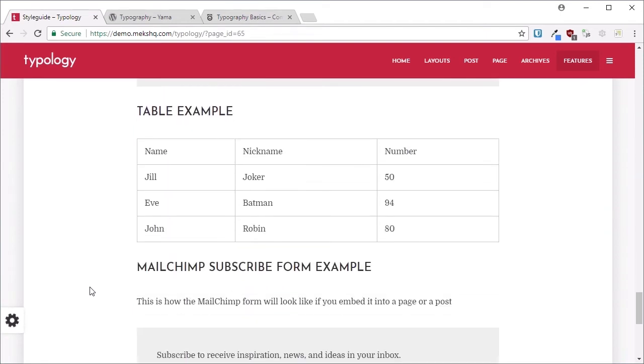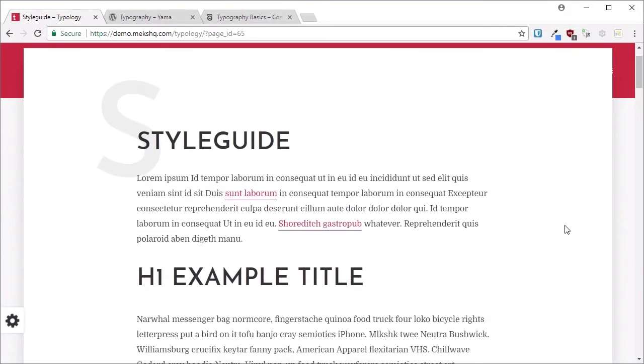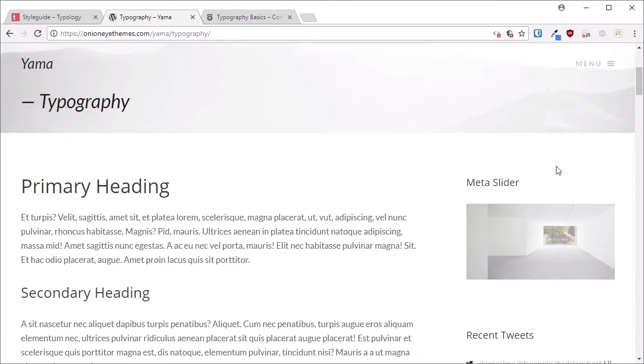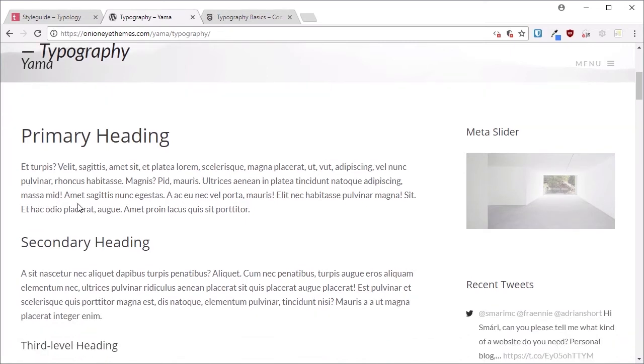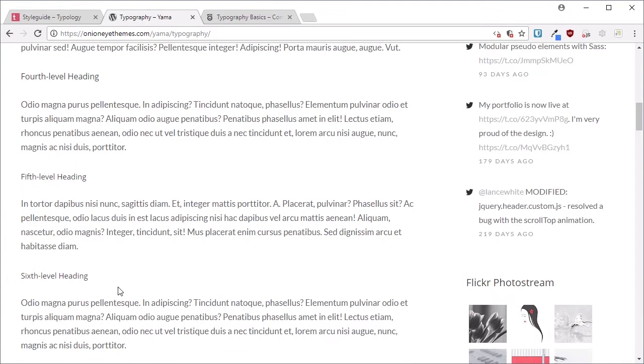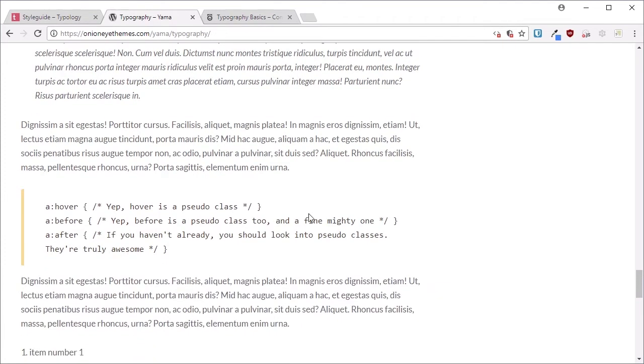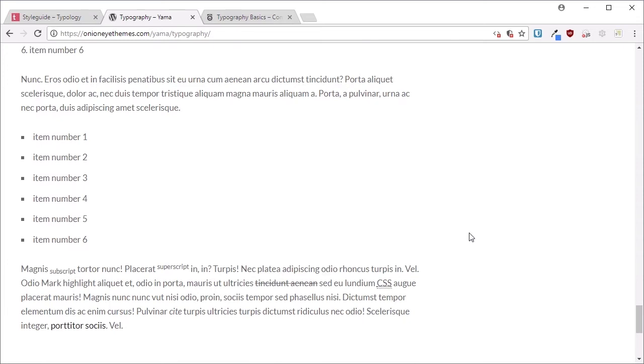Try to see as many different aspects of a theme's typography as you possibly can. Here's another theme showing off its typography very conveniently in one place — comfortable default text size, comfortable line height, and a very clear graduation from one heading level to another. You might argue that the fifth and sixth level headings are a little too similar to one another, which comes down to personal taste. Scrolling down further we can see block quotes, code formatting, and list examples — these are the types of things to look for on a typography page.